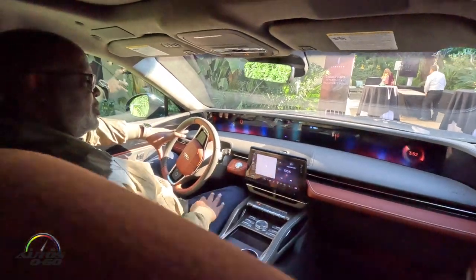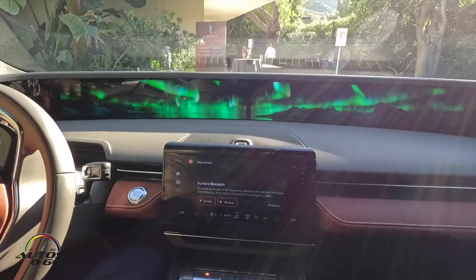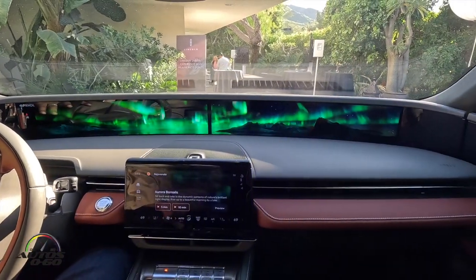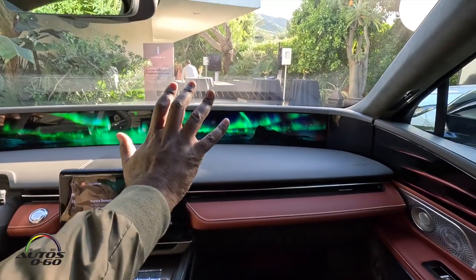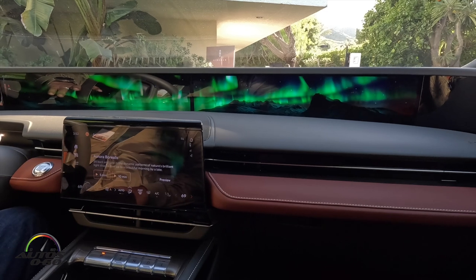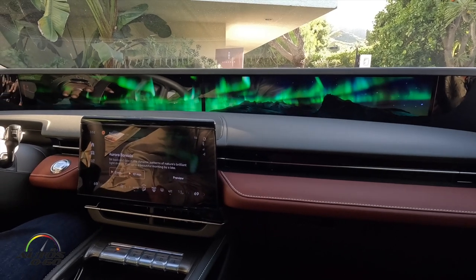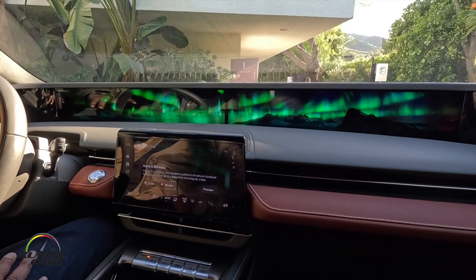I'm going to demonstrate that now. I'm going to hit the app menu, choose Rejuvenate, and here is our base theme for Aurora Borealis. We've changed our 40-inch display to show an Aurora Borealis theme, so it doesn't show any of the infotainment or normal information you would see in a vehicle. This is a stationary experience, so this won't conflict with things you need to see when driving. It only works when you're stationary.